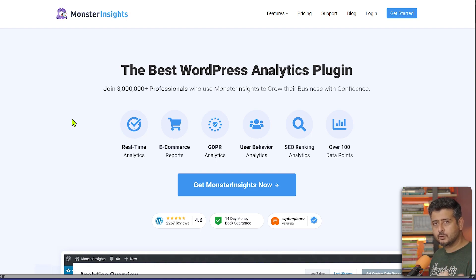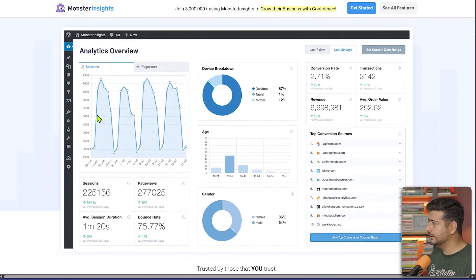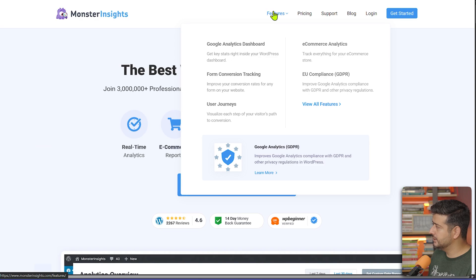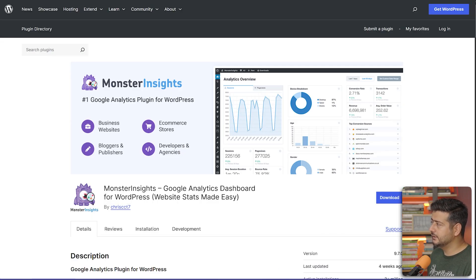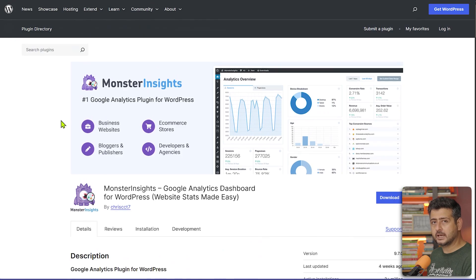Just use MonsterInsights, click and add a couple of details about your account and property, and it takes care of everything else. Whether you have a content website or an e-commerce site, you can get user behavior analytics, SEO rankings, real-time analytics, and a bunch of other benefits. There's a free version available in the WordPress repository — just search for MonsterInsights.